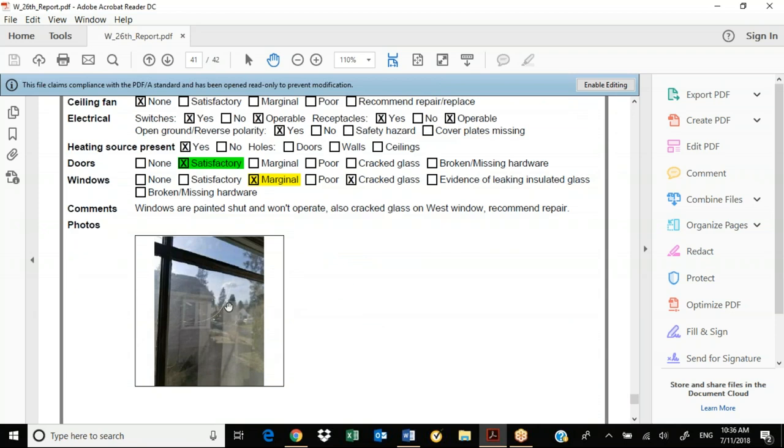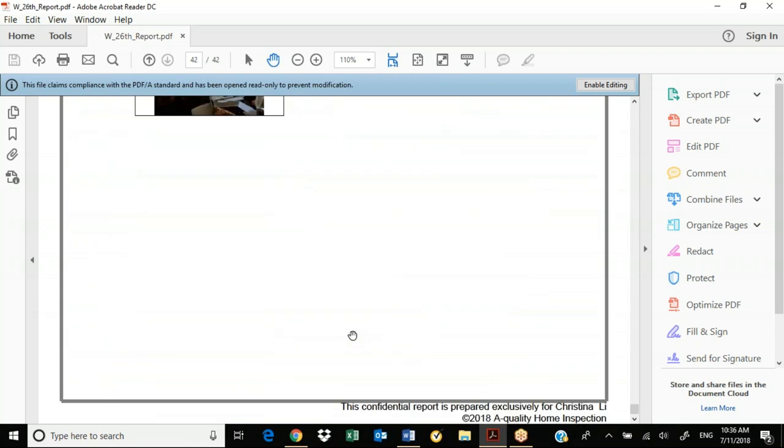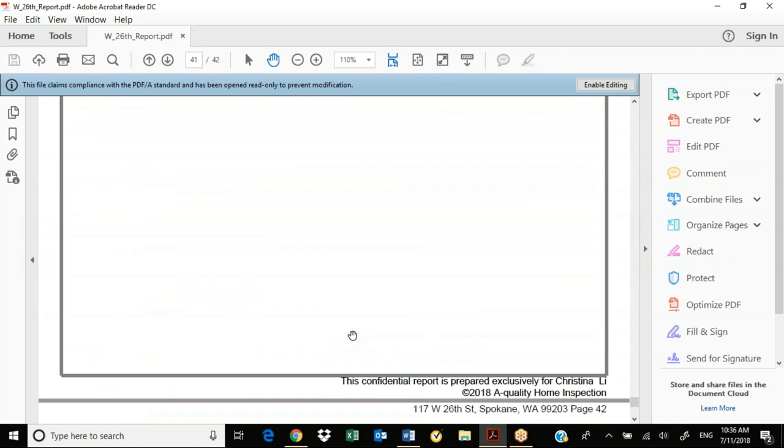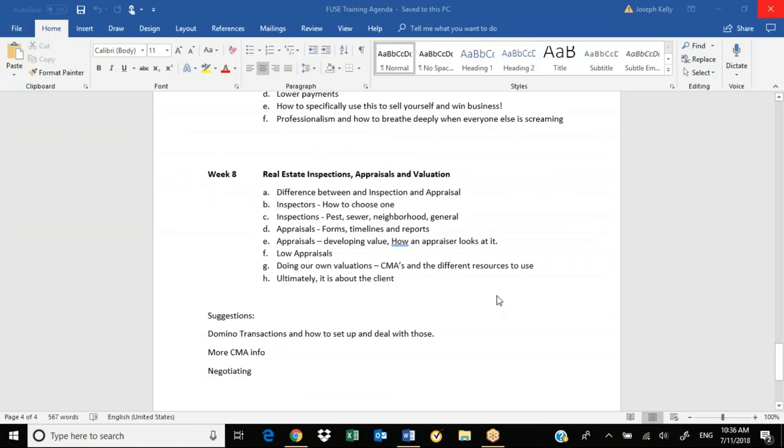Sometimes you see some cheap wiring that can be a fire hazard. Windows marginal — there's a crack. This was not a government loan, so the loan went through without replacing the crack, but if it were a government loan, that crack would have to be repaired. So that's 42 pages of inspection — that's what the report looks like. Now let's get into appraisals.